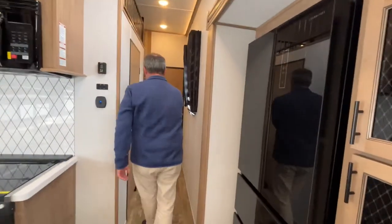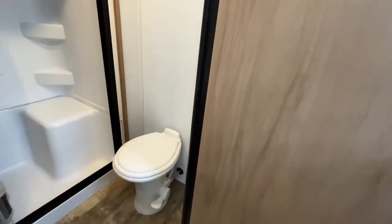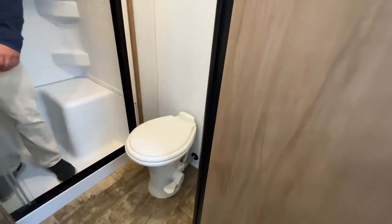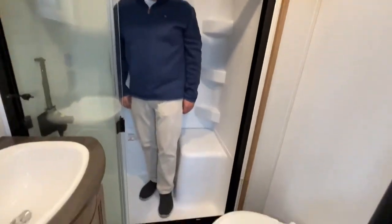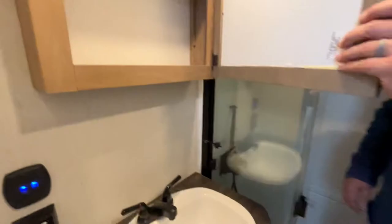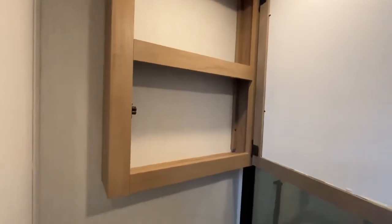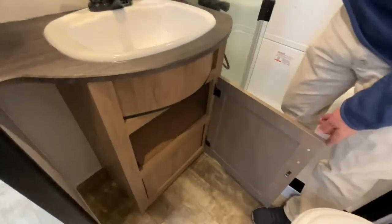Let's move down the hall into the bathroom. Your flush toilet is going to be right here — it's a nice location. You'll see that Jeremy is right about six feet tall and has plenty of headroom. There is a very small step up getting into the shower. Your medicine cabinet is right above your sink, and there is even more storage down below it.